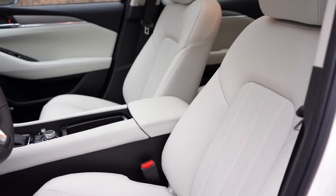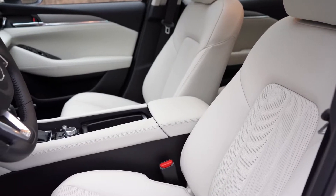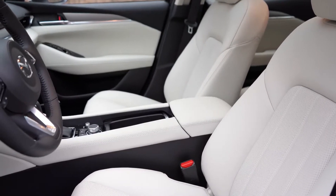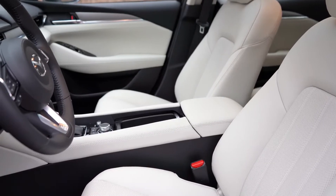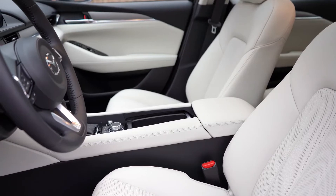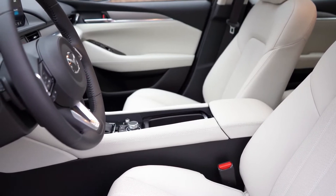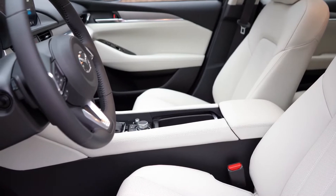Up front, the Sport trim gets manually adjustable cloth seats. Touring and Grand Touring get six-way power-adjustable driver seats with leatherette surfaces and front seat heating. The Grand Touring Reserve — our trim today — adds an eight-way power-adjustable driver seat with power lumbar, a six-way power-adjustable passenger seat, leather surfaces, ventilated front seats, and memory settings for two drivers.